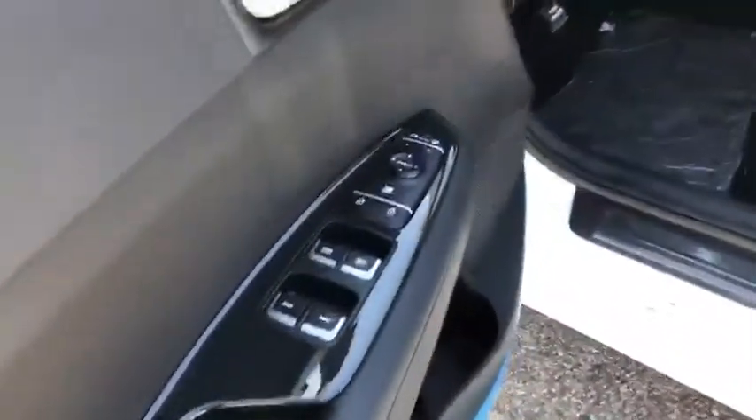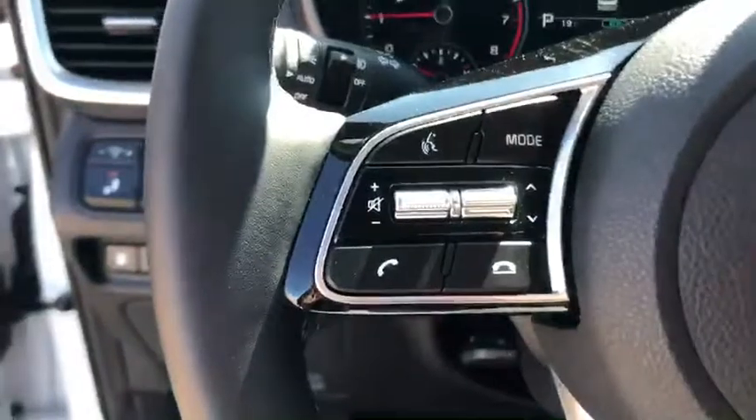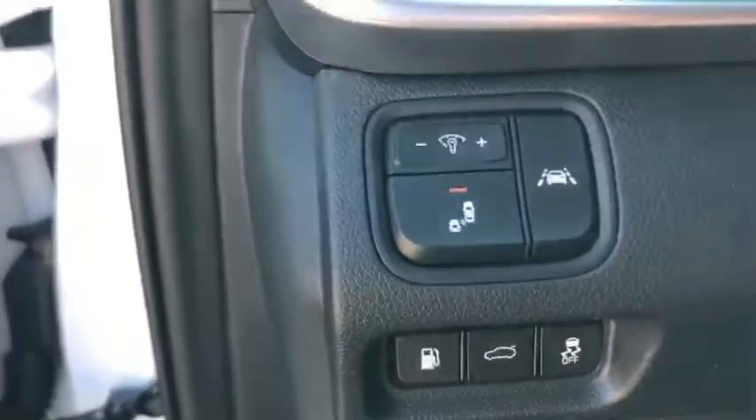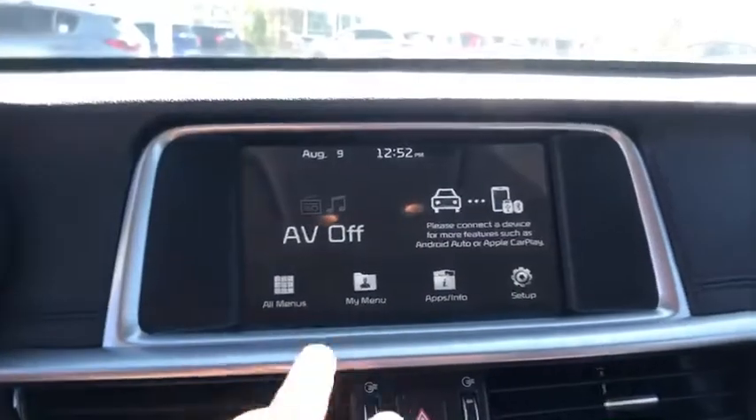Starting off, you have keyless entry here — pop it open and you have the really nice leather interior, obviously all your standard power options for the seat, windows, locks, and mirror. As I jump onto the inside, you're gonna see a similar setup on the steering wheel from what I'm sure you're used to in your Kia, with the hands-free calling and cruise controls on the left and right. You also have your blind spot monitoring system and lane keeping assist.